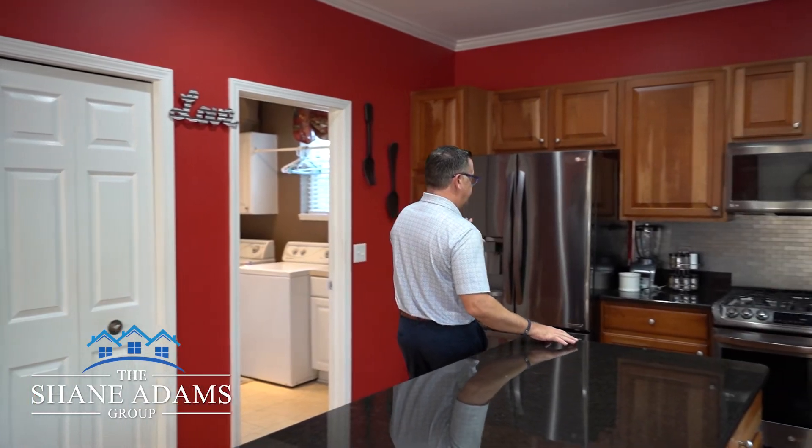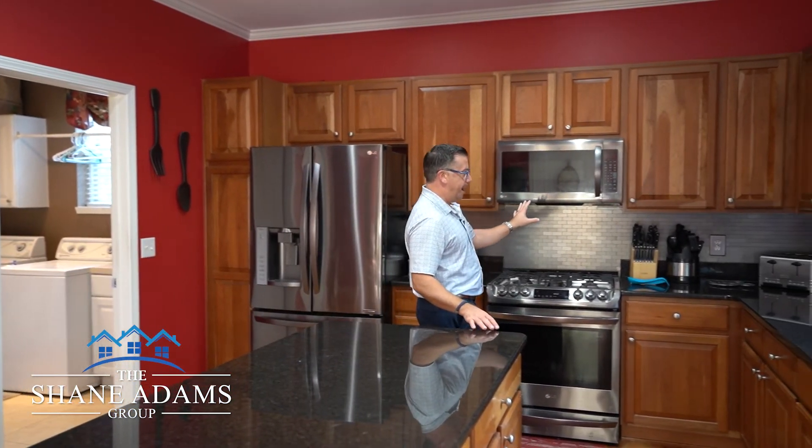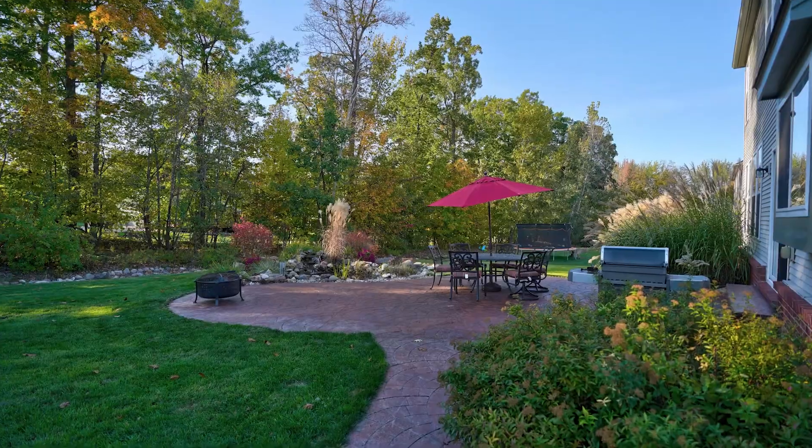The kitchen features cherry cabinets, granite countertops, brand-new stainless steel appliances, and a new backsplash. One of the very nice features of this house is the backyard — I just can't wait to show it to you.